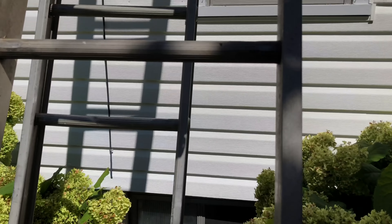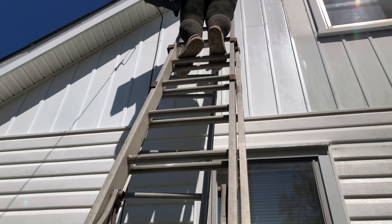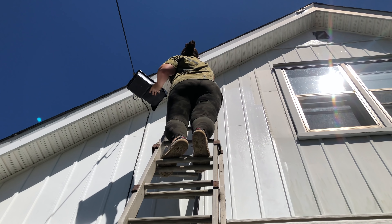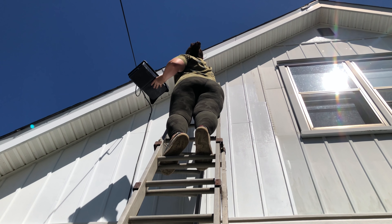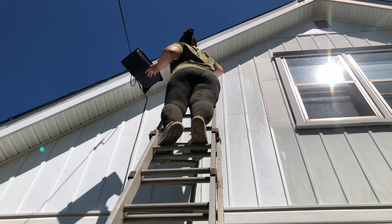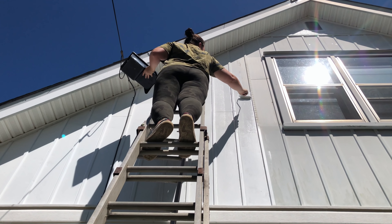Look up, look way up, up into the clouds. How you doing up there, hon? Is there less oxygen up there? Yep. This is taller than my studio, just letting you know. You're doing so good with the height thing.